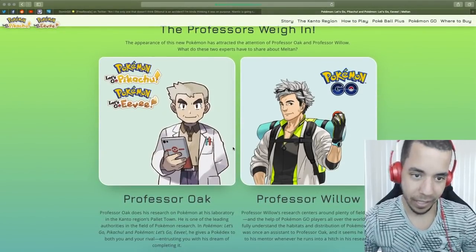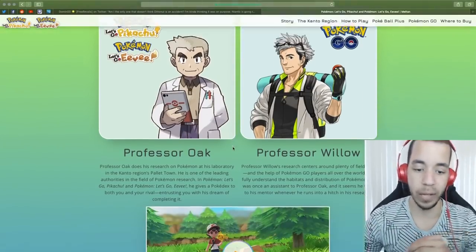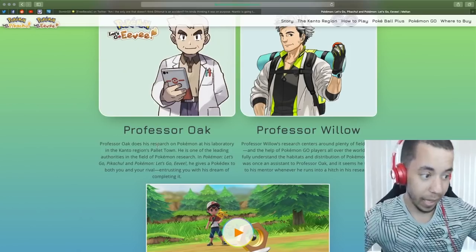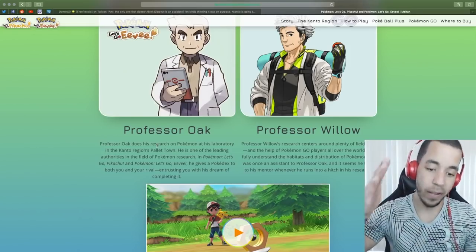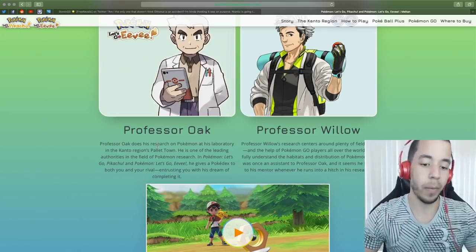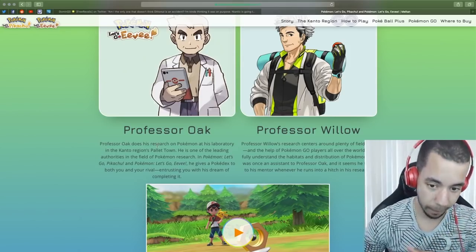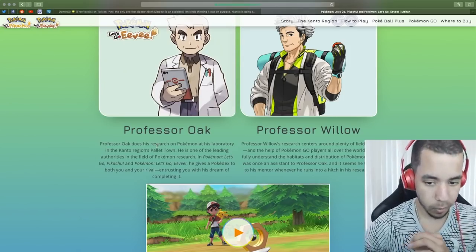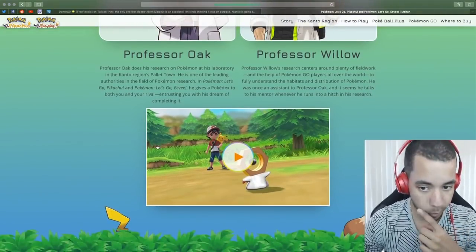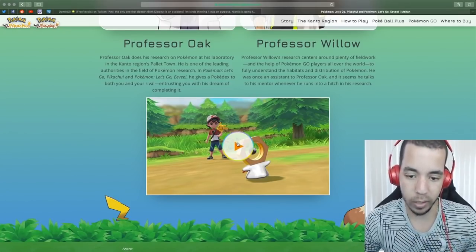The professors weigh in. 'The appearance of this new Pokemon attracted the attention of Professor Oak and Professor Willow. What do these two experts have to say? Professor Oak does his research on Pokemon in his laboratory in the Kanto region's Pallet Town. He gives a Pokedex to both you and your rival, entrusting you with his dream of completing it.' Willow's research says he would rather put in field work with the help of Pokemon Go players around the world to fully understand the habits and distribution of Pokemon. He was once an assistant for Professor Oak and talks to his mentor whenever he runs into a hitch in research.